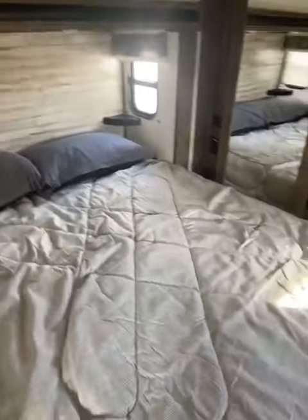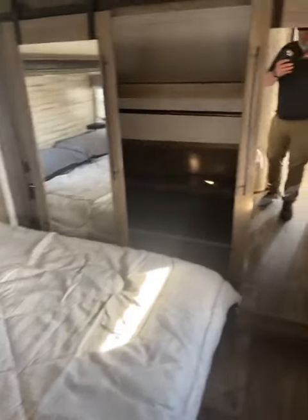Here we are up in the front bedroom. Bed's on the slide. Does have the windows there. Huge closet there in the front. Tons of walk-around room. Nice sliding doors here. And you do have washer/dryer hookup available.